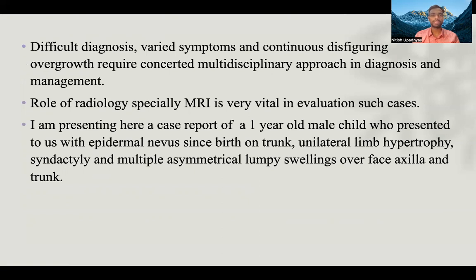The role of radiology, especially MRI, is very vital in the evaluation of such cases. I am presenting here a case report of a one-year-old male child who presented to us with epidermal nevi since birth, trunk and unilateral limb hypertrophy, syndactyly, and multiple asymmetrical lumpy swellings over the face, axilla, and trunk.